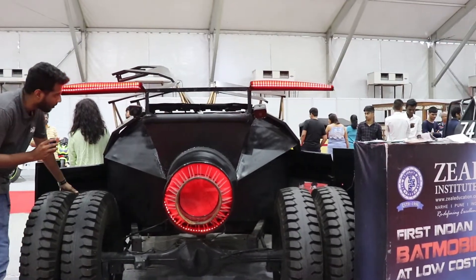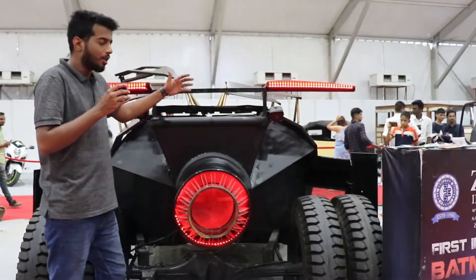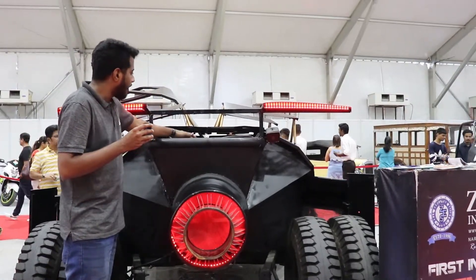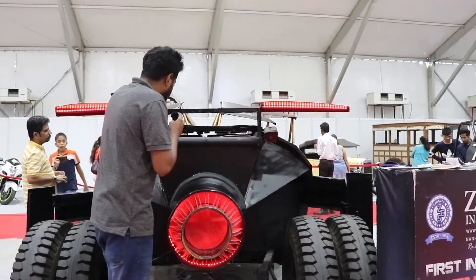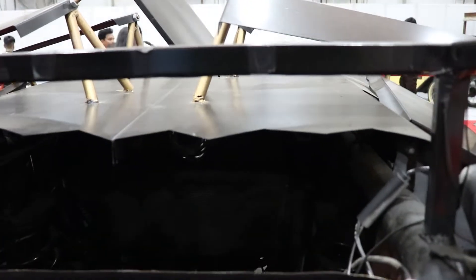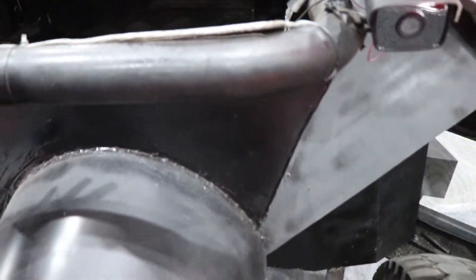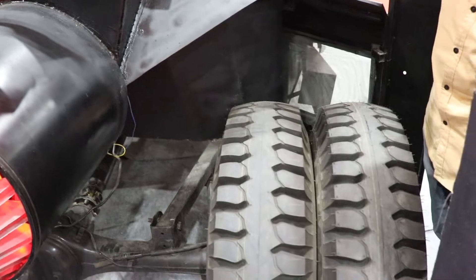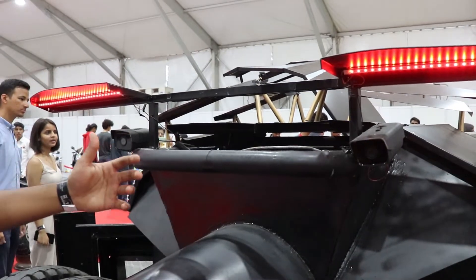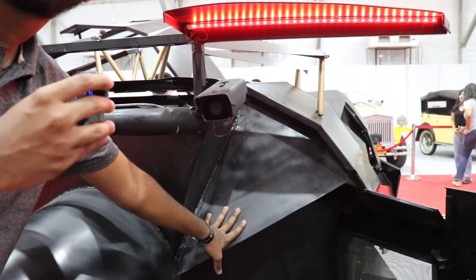We have used ventilation here. Inside, there is a radiator because the engine, gearbox, and radiator come from the middle part — right beside the driver. This helps the engine cool down very fast. People normally think the driver would feel suffocated in such a closed compartment, but everything was taken under consideration. The paneling done here uses aluminum sheets.